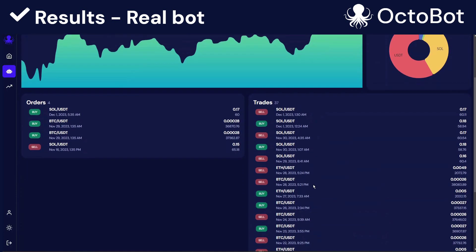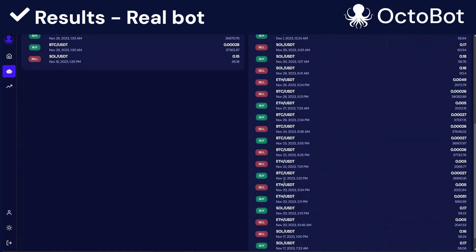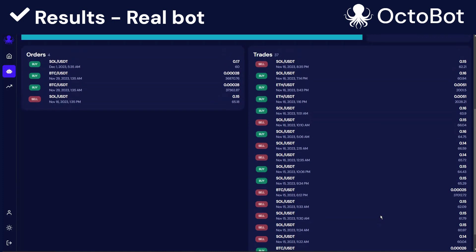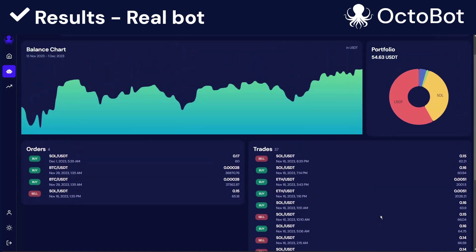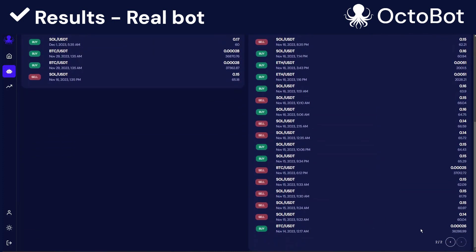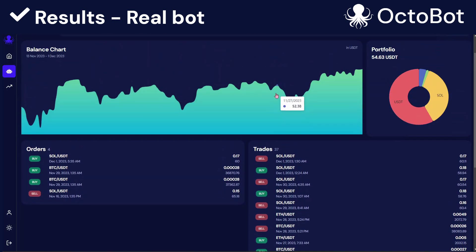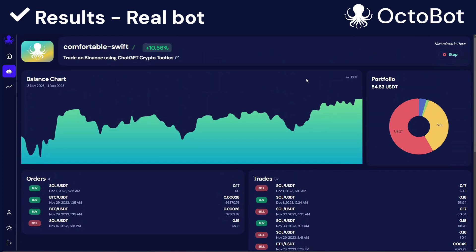If we have a look at the trades made by this Octobot, we can see that every market is traded, and it's trading on a very regular basis. A very cool thing here is that every buy and sell order is making profit. Overall, we are making 1.2% every time it's buying and selling, which is very good. But this is just my Octobot — it doesn't mean that all will perform like this.